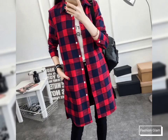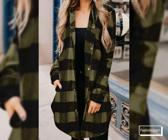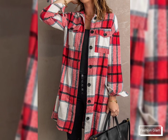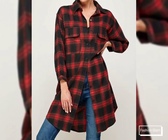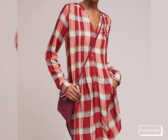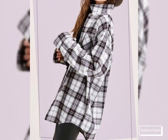Assalamu alaikum viewers, welcome back to my channel Fashion Glam. Here I am back again with another beautiful and awesome collection of women's casual wear — checked print, long open front, long sleeves, collar neck design shirts. These are all very stylish and beautiful shirts, all with turned down collar.